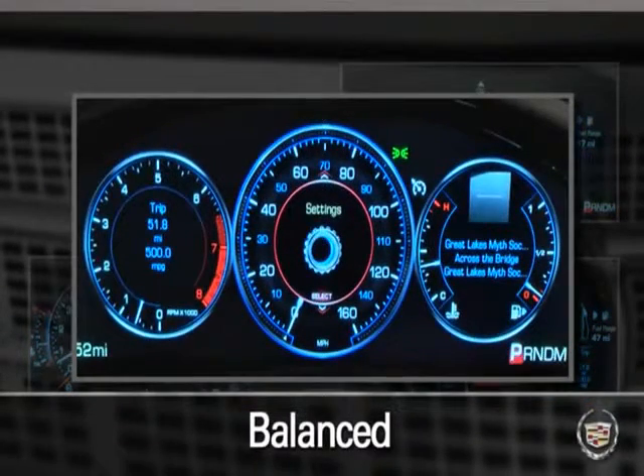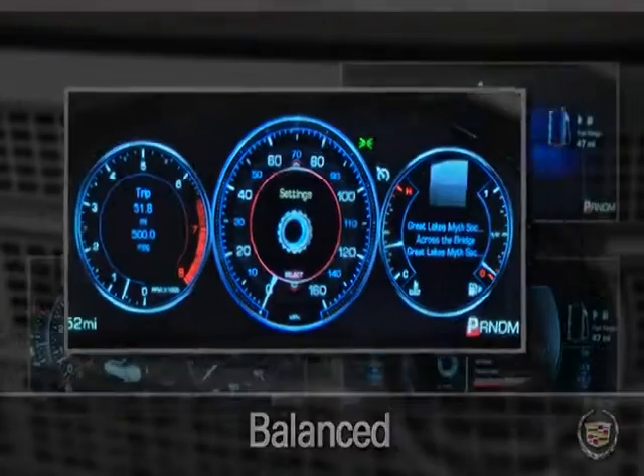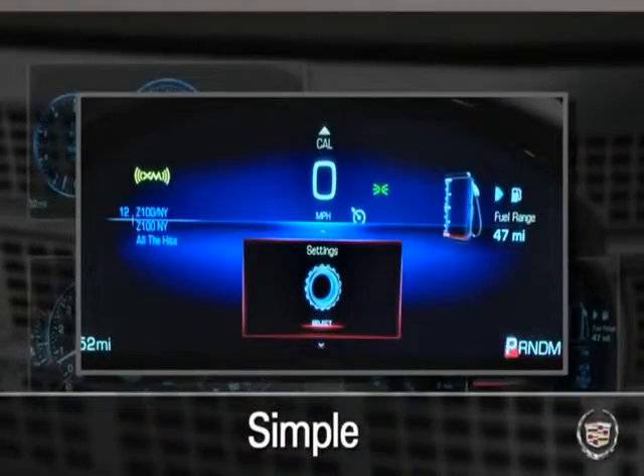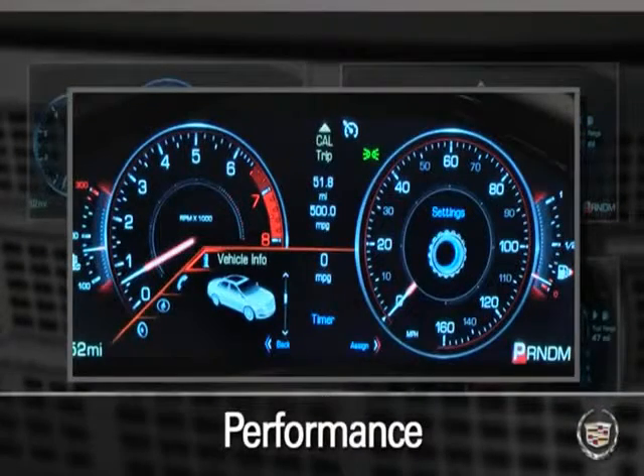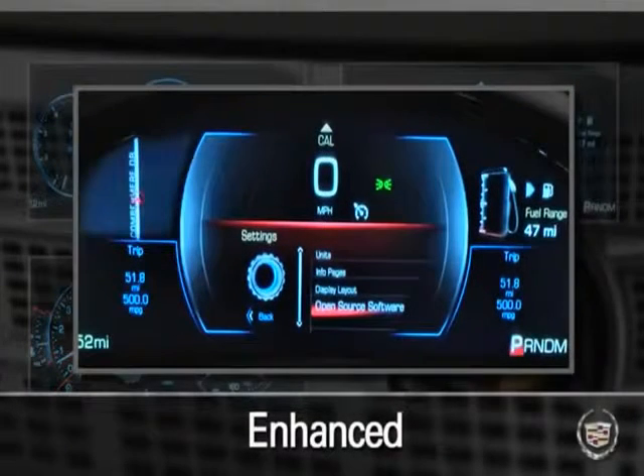Balanced is the most traditional setting with a three gauge layout. Simple displays the least amount of vehicle information and detail. The performance theme adds dynamic 3D graphics including a rotating vehicle, and Enhanced provides the most information and detail with its larger center display area.